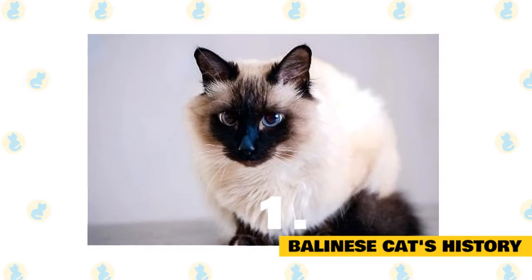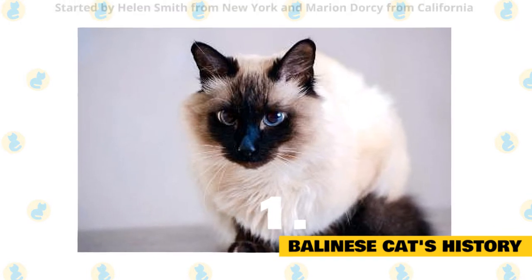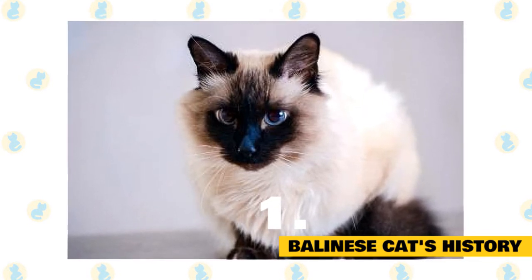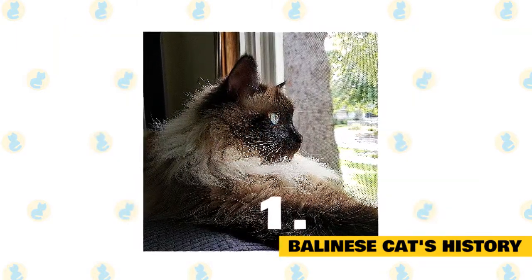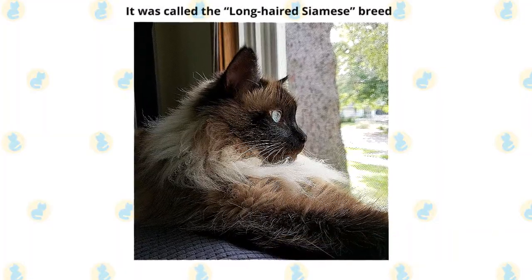The natural mutation attracted the breeders' attention, and they started to cross-mate such cats, earlier condemned as defective, with each other. This work was started by Helen Smith from New York and Marion Dorsey from California, who developed a selective breeding methodology. In a relatively short term, the scientists achieved obtaining pure-line long-haired Siamese cats. The breed was first acknowledged in 1963 and it was called the long-haired Siamese breed.